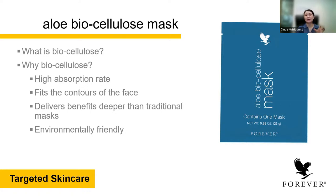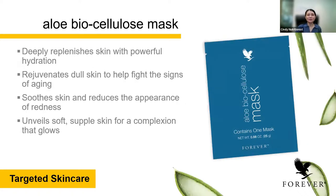The aloe biosalucose mask deeply replenishes skin with powerful hydration — in just 20 minutes you get powerful hydration. It rejuvenates dull skin, helps to fight signs of aging, soothes the skin, and reduces the appearance of redness. It builds soft subtle skin for a complexion that glows. As it's year end now, you can use this biosalucose mask before going to any party or year-end gatherings so you appear with a beautiful glow.